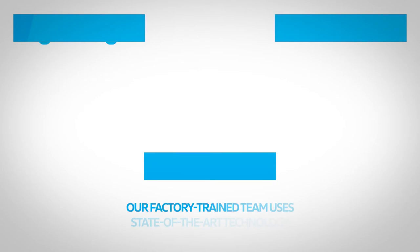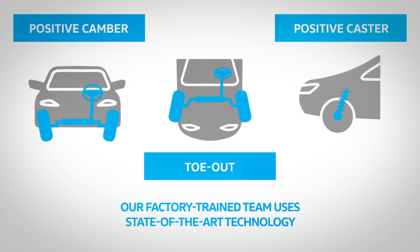Our factory-trained team uses state-of-the-art technology to get your camber, toe, and caster aligned.